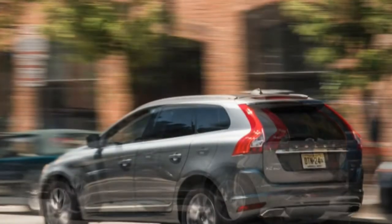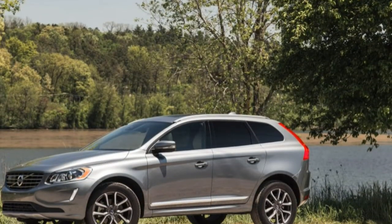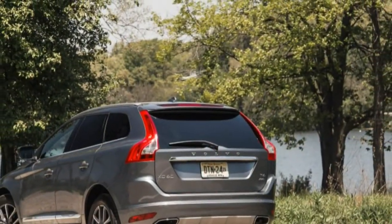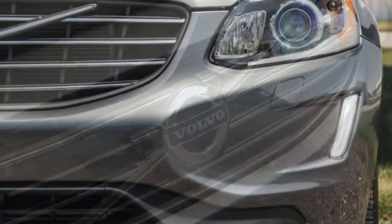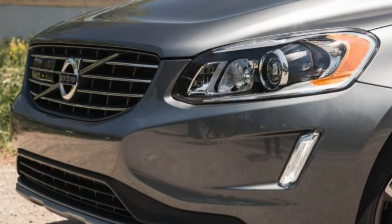The all-wheel drive XC60 carries an EPA combined fuel economy figure of 22 MPG versus the front driver's 24 MPG. We averaged 21 MPG over nearly 900 miles of mixed driving, which is about on par with others in the class and actually 1 MPG better than what the front-wheel drive version returned in our hands.